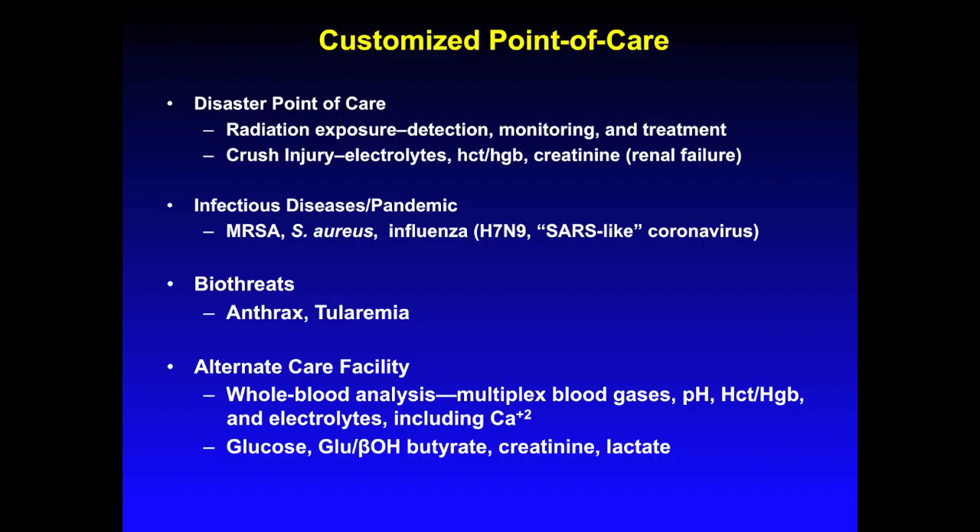In addition to the disaster point-of-care cache, we recommend a customizable package be incorporated into DMAT caches. This package can be compartmentalized for different types of situations — for instance, a compartment could have infectious disease testing for MRSA and influenza, while another compartment could be used for biothreat detection devices for threats like anthrax and tularemia.